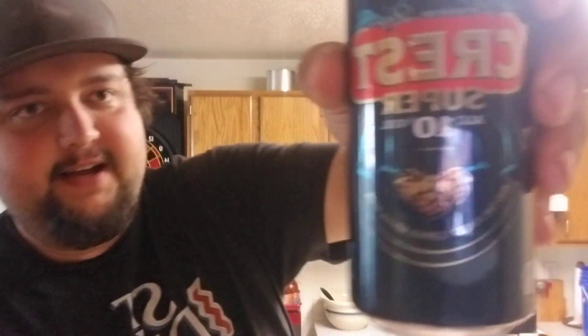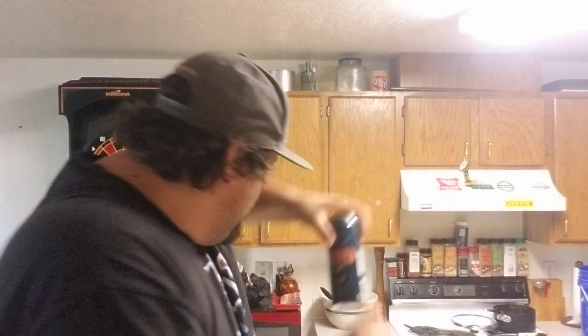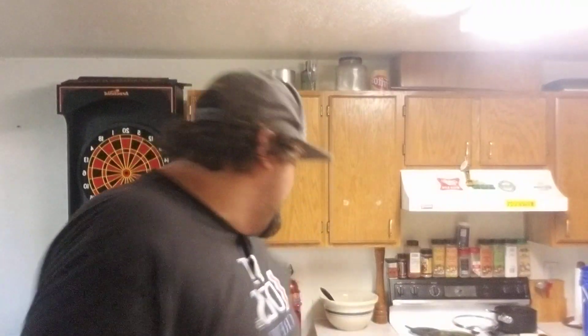Malt liquor. Here we got a Crest Super 10% alcohol — I've never had this. Very cool. Some fucking meat sticks — Pepperite, Ontario approved. Fuck yeah. Can never go wrong with some meat sticks.